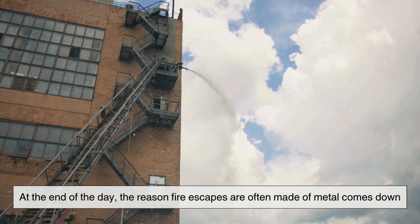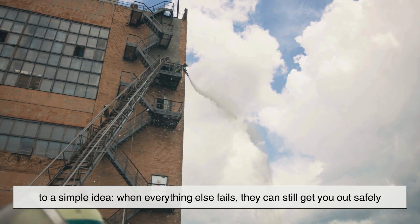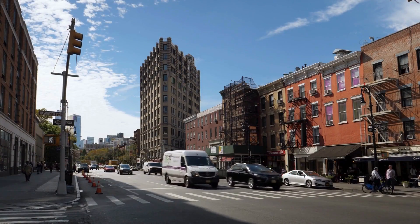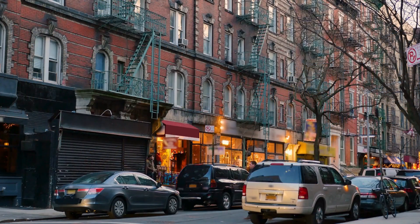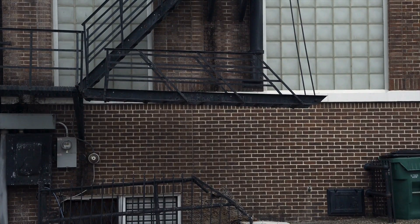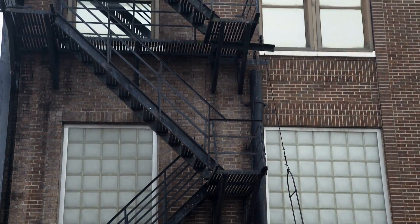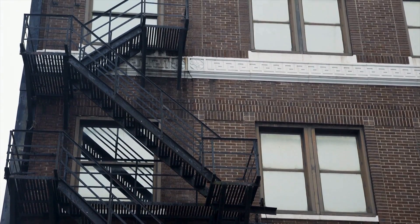Why fire escapes are often made of metal comes down to a simple idea: when everything else fails, they can still get you out safely. It's not glamorous, but it works — and sometimes that's what matters most. So the next time you walk past one of those old staircases bolted to the side of a building, take a moment to appreciate the engineering behind it. That rough, rusted metal isn't just decoration — it's a testament to smart, practical design forged from tragedy, history, and the simple human instinct to survive.